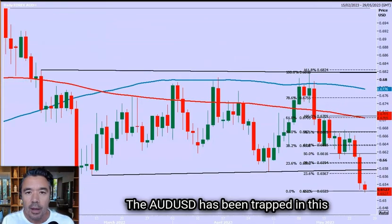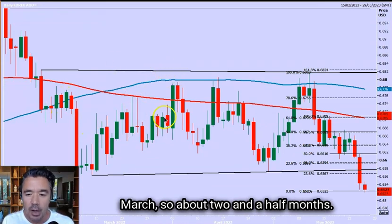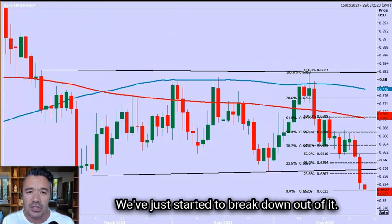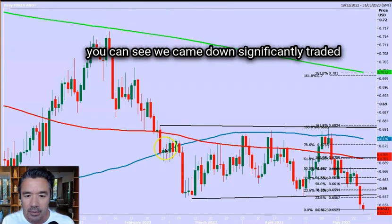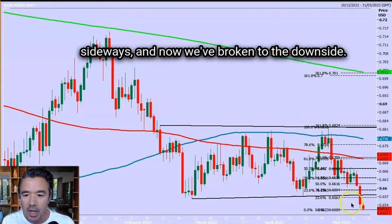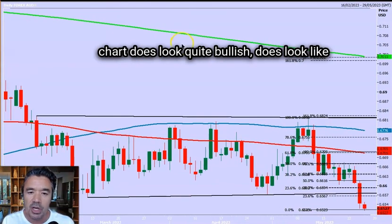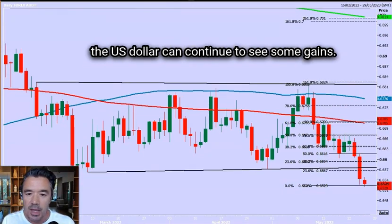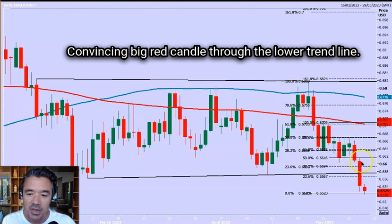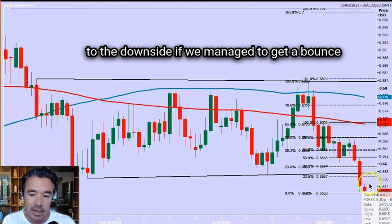The Australian dollar versus the US dollar has been trapped in a 150-pip range since the beginning of March, so about two and a half months. We've just started to break down out of it. On the daily chart, you can see we came down significantly, traded sideways, and now we've broken to the downside. Not really a surprise because the dollar index chart does look quite bullish. There's a convincing big red candle through the lower trend line, which indicates we've started to move to the downside.